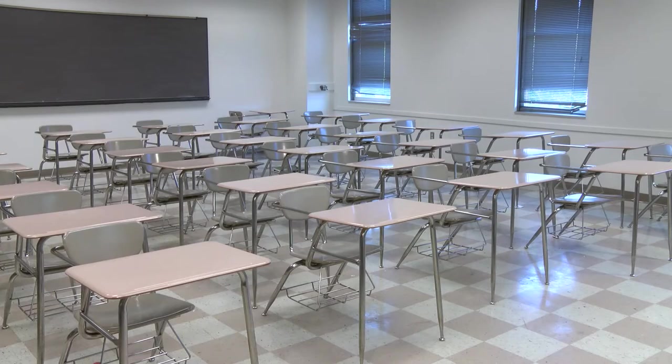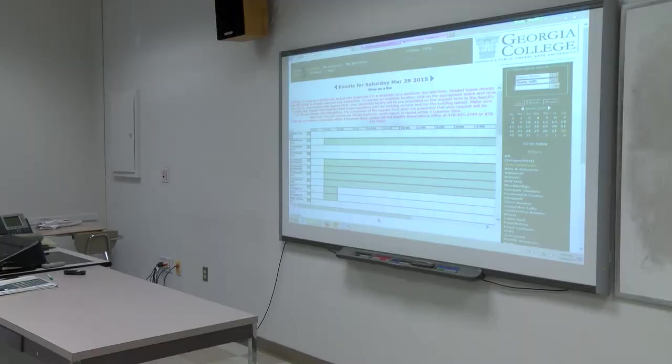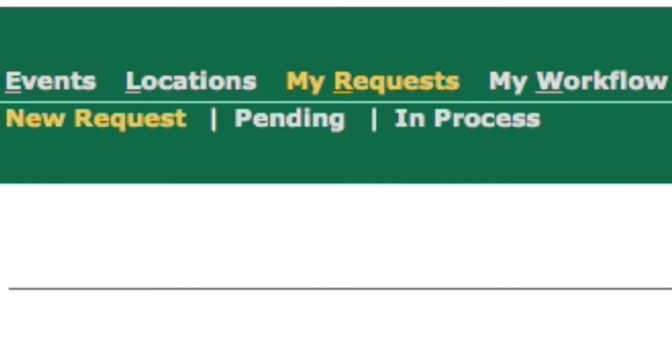Is it difficult to use? No, not at all. Let me show you. Alright everyone, this is R25, where you can submit your request for space reservations. The first thing you need to do is create a username and password, which you can do by clicking on the My Request tab.